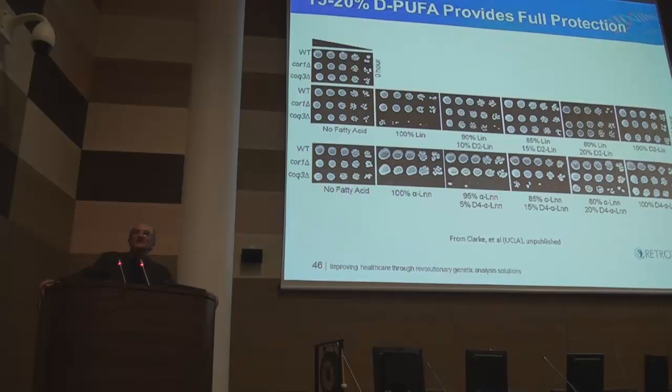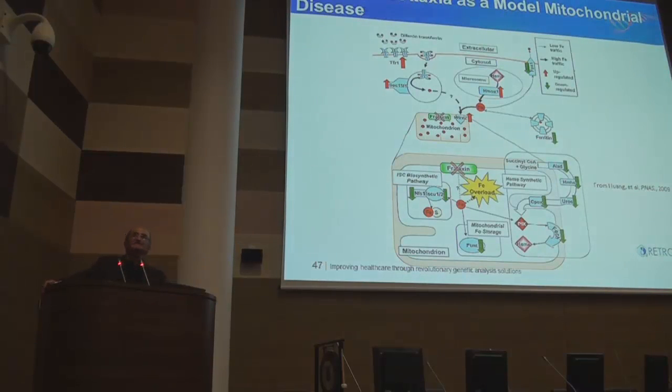Now I want to show you cells representing the best known model for a serious human disease: Friedrich's ataxia. We know the molecular mechanism completely. There's a gene called frataxin whose role is to pump excess iron out of mitochondria. Patients with this disease don't make enough frataxin, so free iron accumulates in their mitochondria. Iron promotes oxidative stress horrifically, and these patients — by the time they're in their teens — are in wheelchairs with serious neuromuscular deterioration.